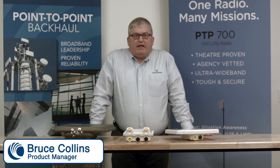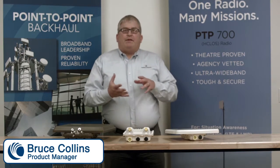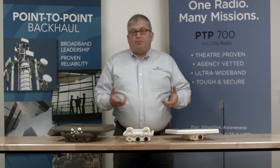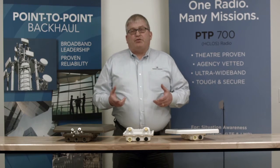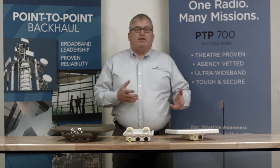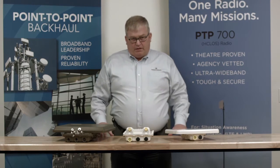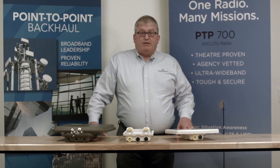Hi, I'm Bruce Collins. I'm a product manager at Cambium Networks. At Cambium Networks, we have a whole wide variety of point-to-point solutions. I wanted to point out a couple of different ones today and give you some trade-offs and benefits of one versus the other, so you can understand what is the best way to select the point-to-point solution for your specific needs.